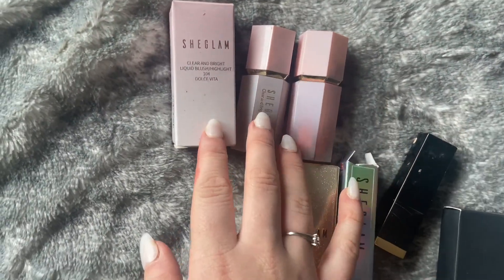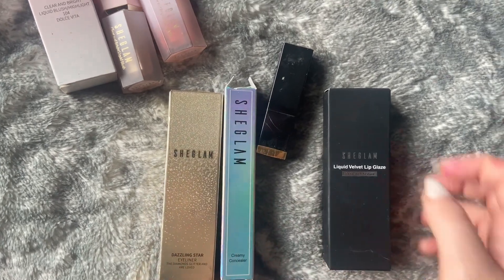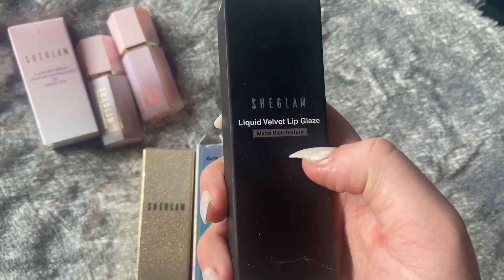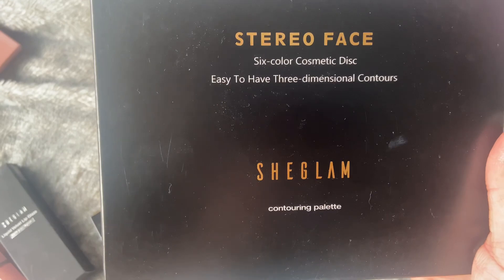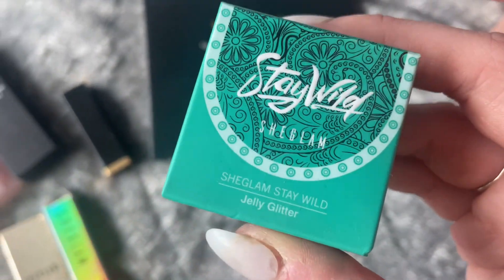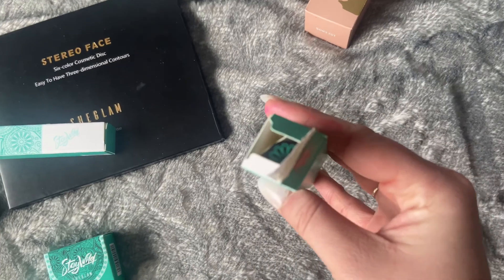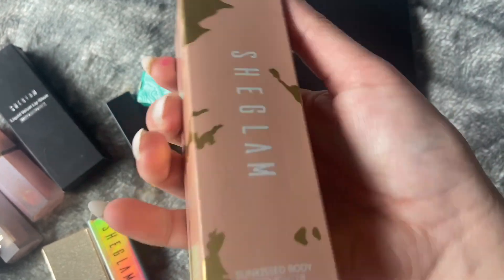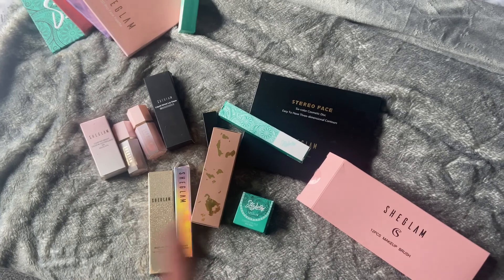I've got some liquid blushes and a liquid highlighter that I'm going to be using, an eyeliner, a concealer, a lipstick in Retro Rose, and a lip gloss - it's like a lip glaze - that I'm going to use today. I might also use a little bit from the six-color palette. I've also got a jelly glitter for eyes that I'm not decided on yet, and I'm definitely going to be using this mascara. There's also a body highlighter I might use a tiny bit of on my face, and I'll be using some of the brushes as well.